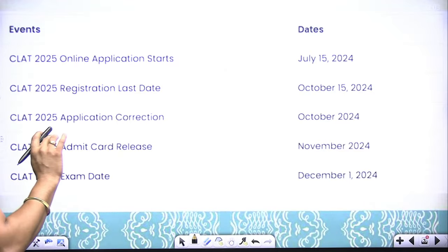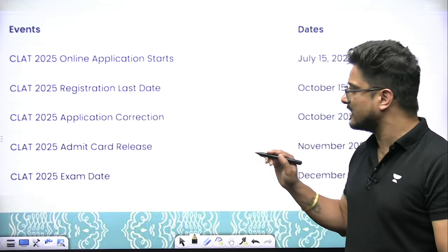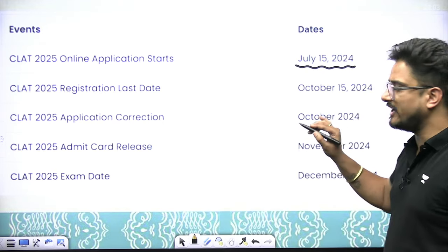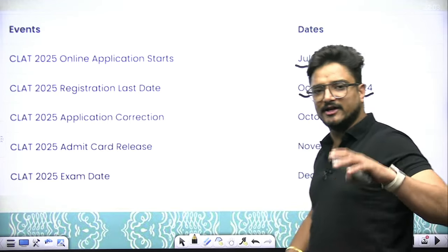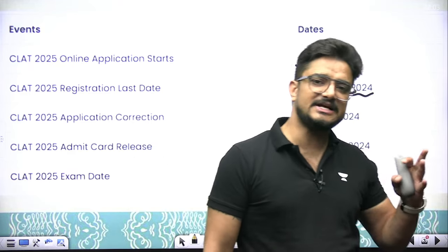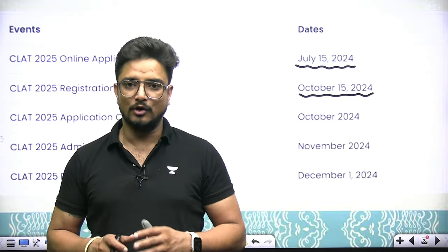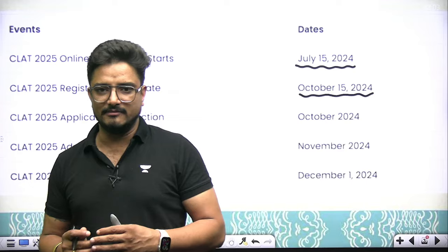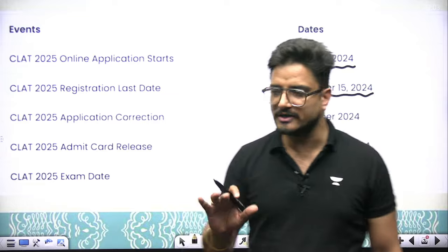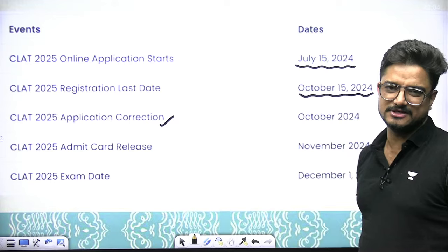Let me start with the important updates about dates. From July 15th the forms have been out, and the last date is October 15th. Right now we are in July; you have another month of August and then September — almost 60 days. Many students feel they have plenty of time. That is why I am coming to you early, to explain all the details of your form filling. The last date is October 15th.